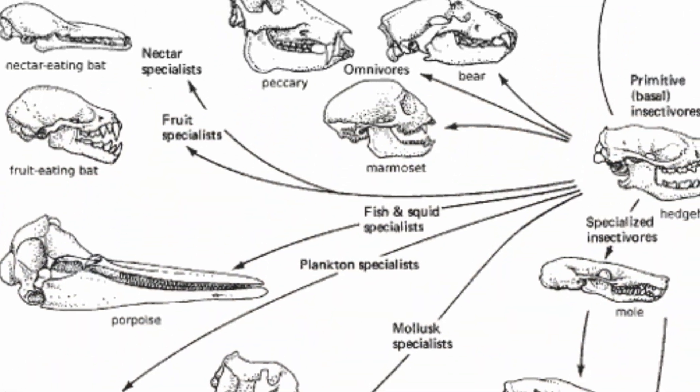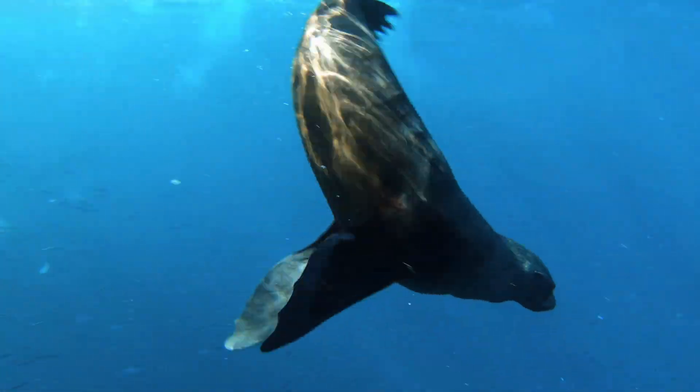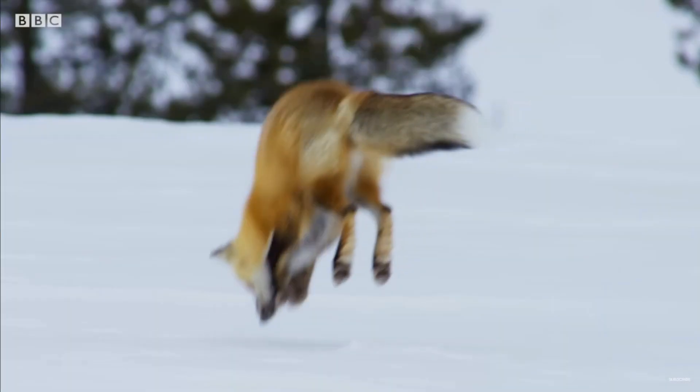There's a whole lot of different skulls out there and they come in a crazy variety of shapes and sizes. A lot of this variation exists because different skulls have evolved through natural selection to be better at doing different things. So what about the skulls of animals that tend to be able to bite harder than other animals? Do they share anything in common? Well, yes, it turns out they often do.